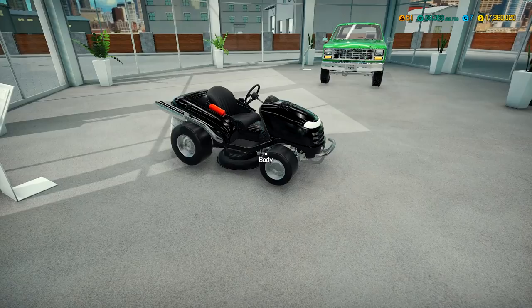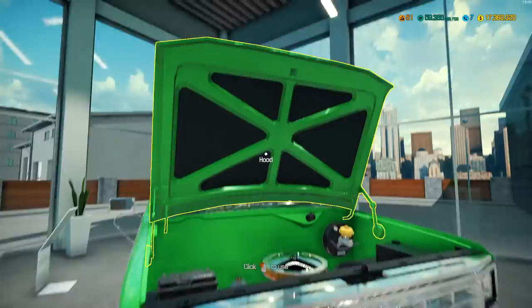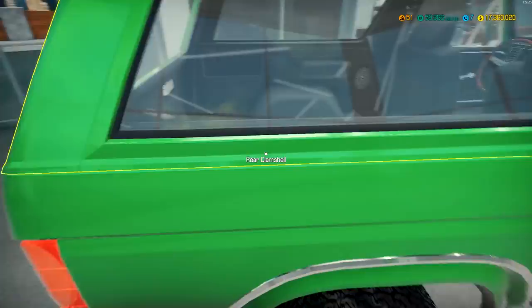Over here we've got a Ford. Is this a Bronco? Is this a Ford Bronco? It is a Bronco. God damn, I actually got something right. I'm super impressed. Nice car here.